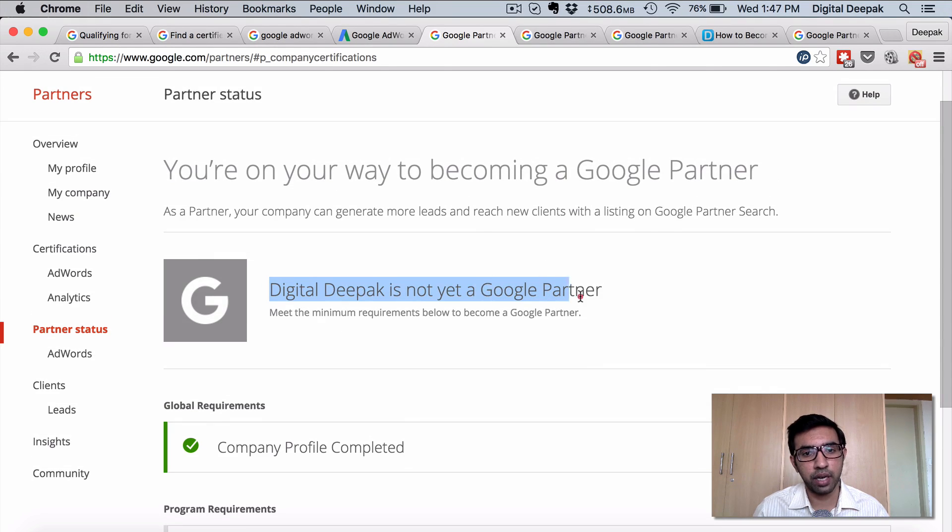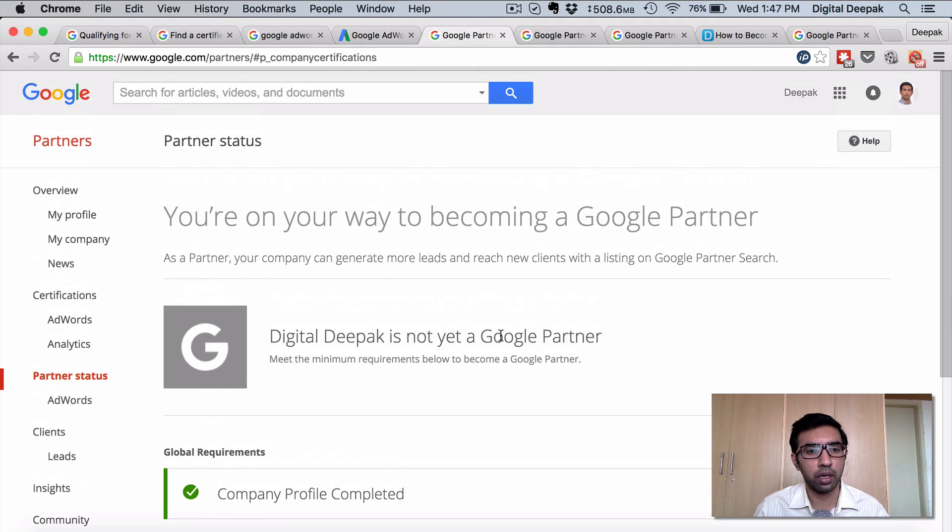Only my personal company profile has been completed, which includes adding an address, phone number, logo, and everything. This is my status right now — Digital Deepak is not yet a Google partner. I hope to become a Google partner soon and put a Google partner badge on my site so that I can get more clients as an AdWords consultant.